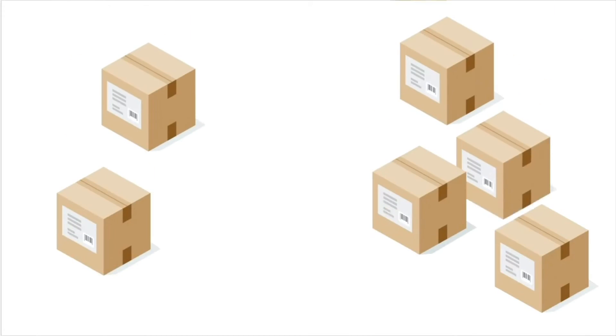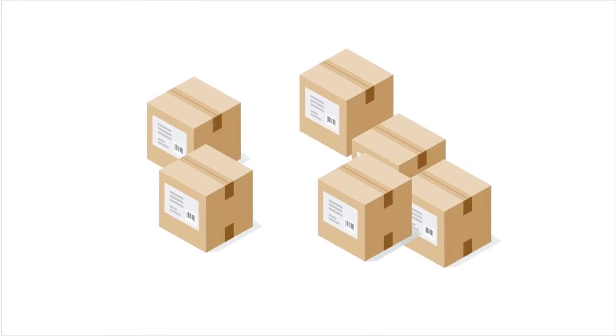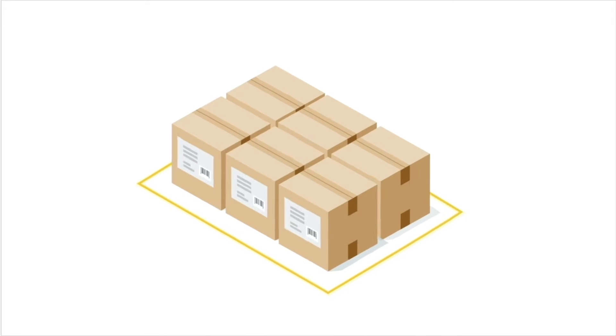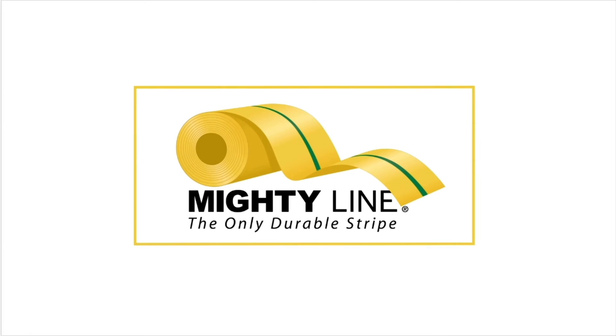You want an organized workspace. You want a safe and efficient way to lay out your shop or warehouse, but it takes forever to mask and paint the floor lines, only to watch them fade and smear and have to do it all over again. The solution? MightyLine Tape.